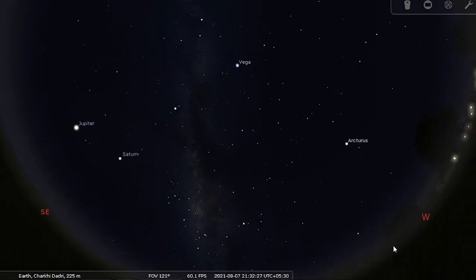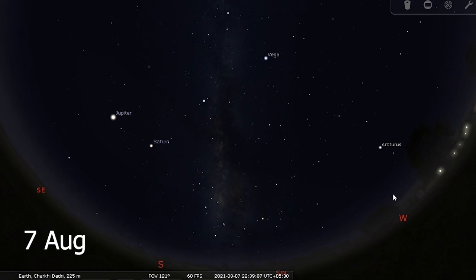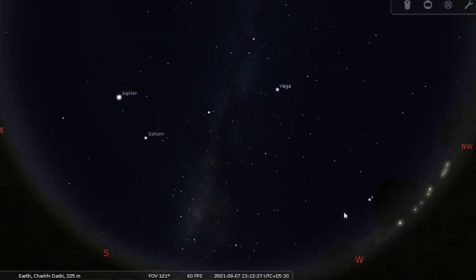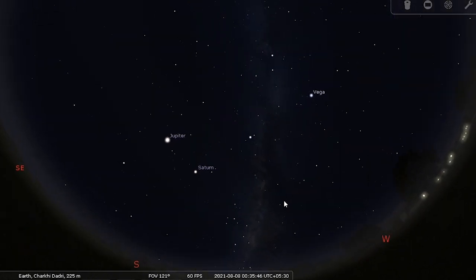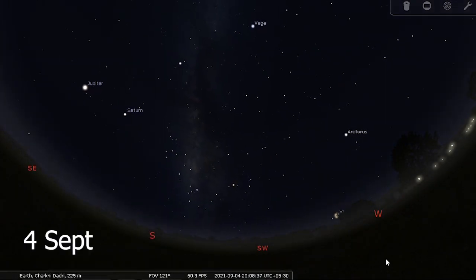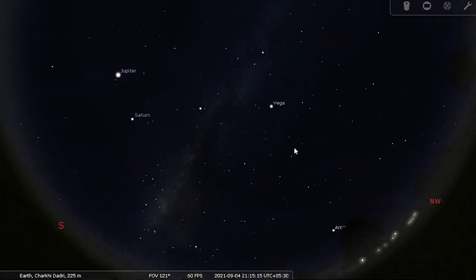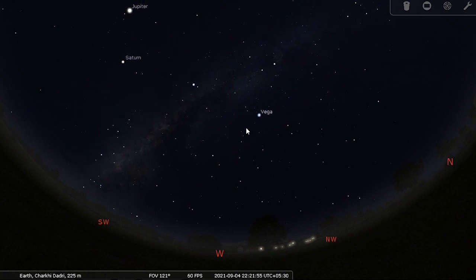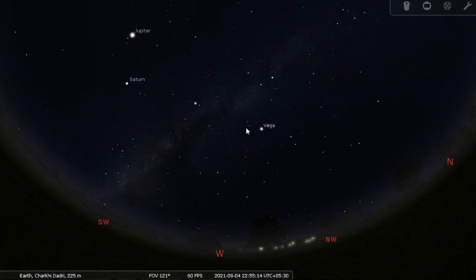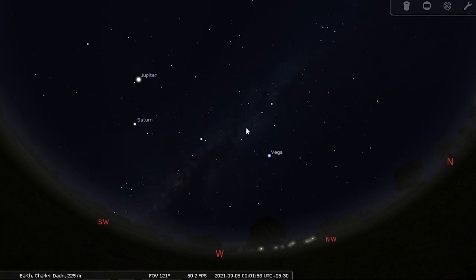On August 7th, which is a no-moon day, the core will be rising at 7:35 p.m. and it will set at 1:35 a.m. So this is the very first day that you can start practicing your skills. The next date is September 4th. On September 4th, the moon is 5% illuminated, the core rises at almost 7 p.m. and sets at 12:30 a.m. You can see how much it's changing in just one month.